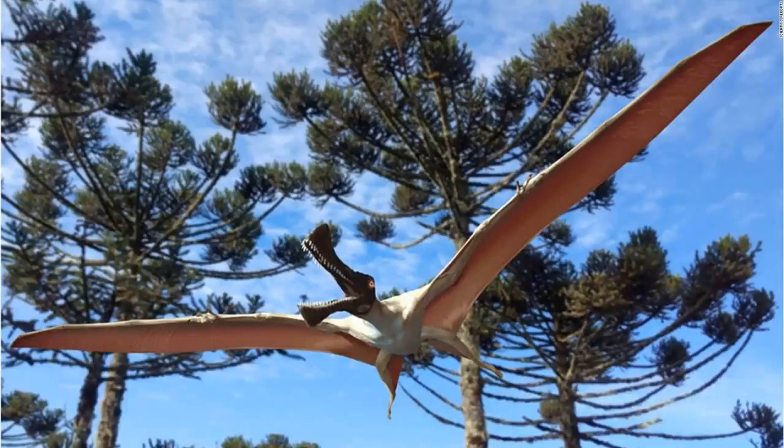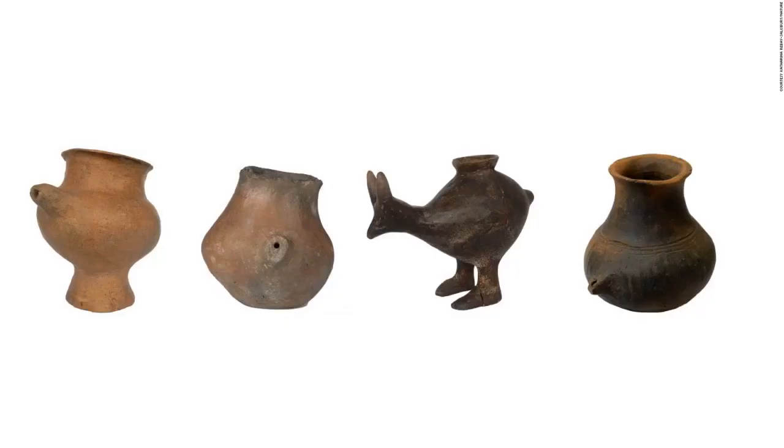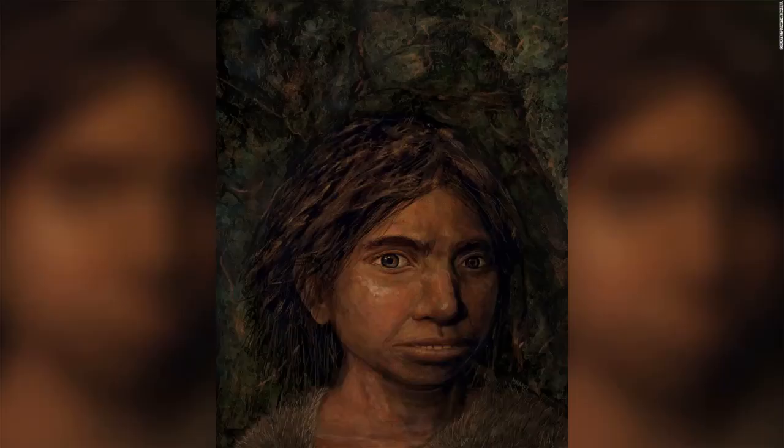Ferrodraco lentoni was a pterosaur, or flying lizard, that lived among dinosaurs 96 million years ago. The fossil was found in Australia. These late Bronze Age feeding vessels were likely used for infants drinking animal milk. This is the first depiction of what mysterious ancient humans called Denisovans — a sister group to Neanderthals — looked like. This image shows a young female Denisovan, reconstructed based on DNA methylation maps. The art was created by Maayan Harel.